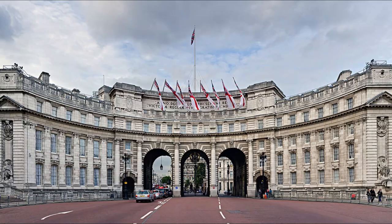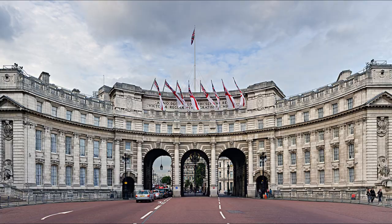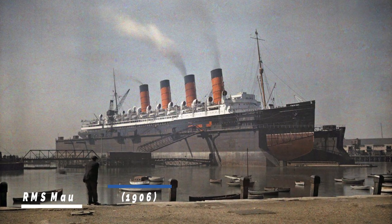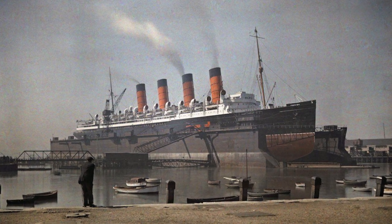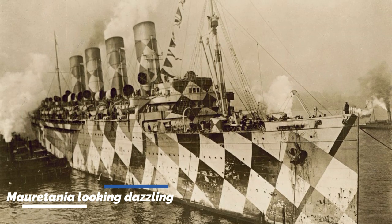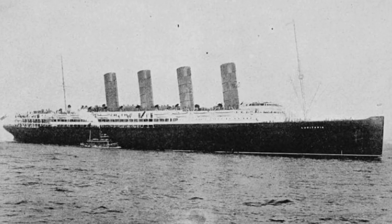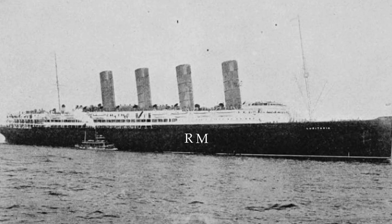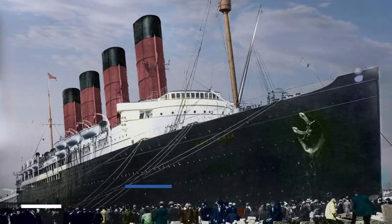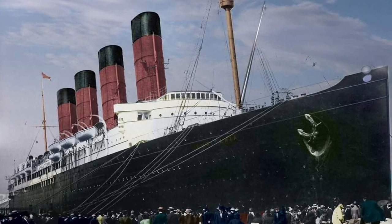The Cunard Line thus had a great idea. Lord Inverclyde approached the Admiralty and came to an agreement in June of 1903 that they would provide a loan of 2.6 million pounds at a 2.75% interest rate to construct two ships. These ocean liners would be capable of being converted into warships during wartime if necessary. They also put together a deal for the ships to carry mail — the vessels being the Royal Mail Ship Lusitania and the Royal Mail Ship Mauretania.